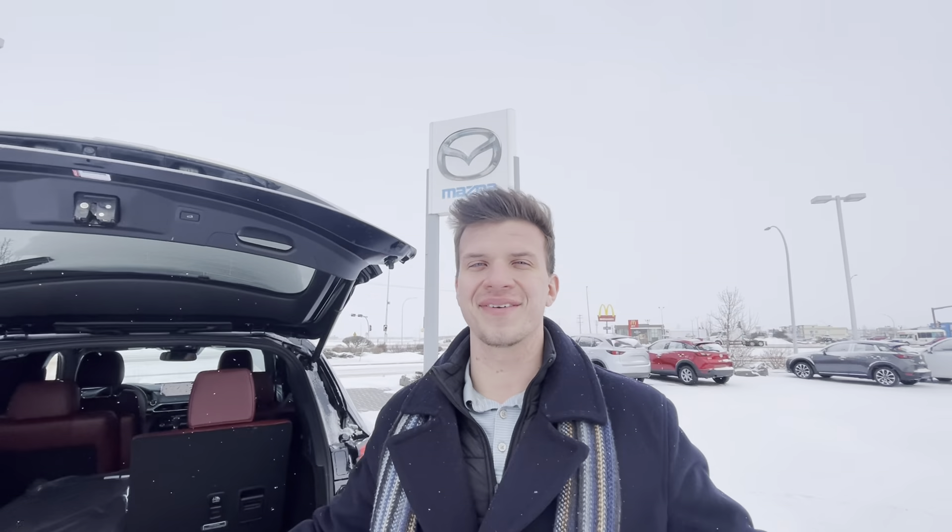So if this is the one for you, I'd love to get you into it. Just give me a call at 780-986-9665.